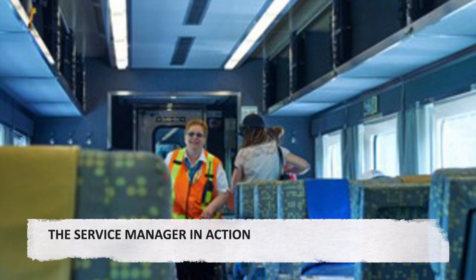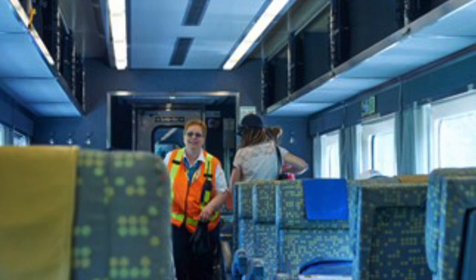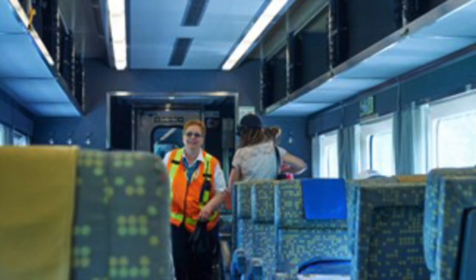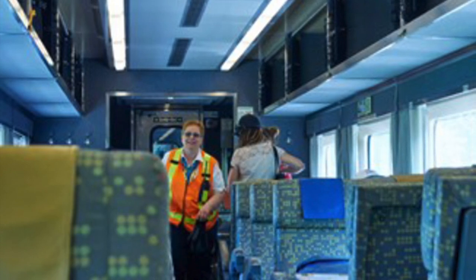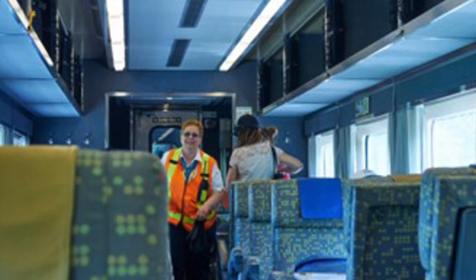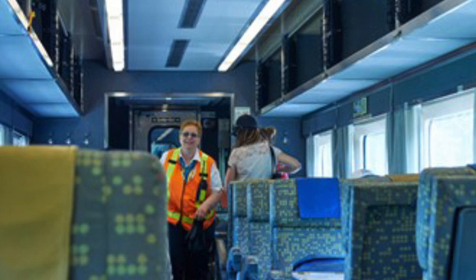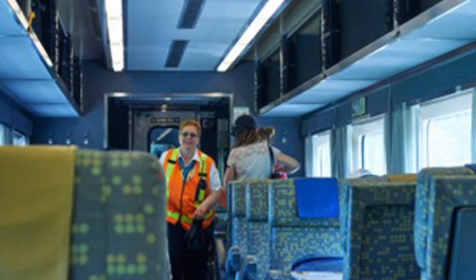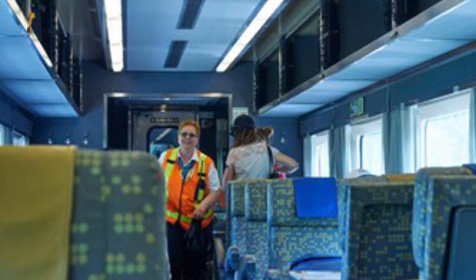The service manager in action. The Bud Car train is a social institution and a community in itself. The train connects small remote communities with few or no roads to the outside world. This amelioration of isolation is facilitated by the staff of the train, both engineers and the service manager, particularly the latter. The service manager knows many of the passengers from past trips, and I am grateful to the service managers I met on my trips, including Lee, shown here in action.